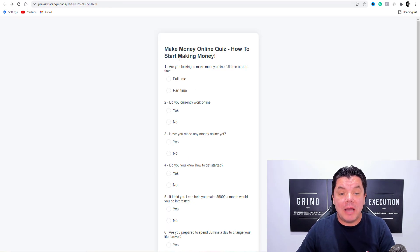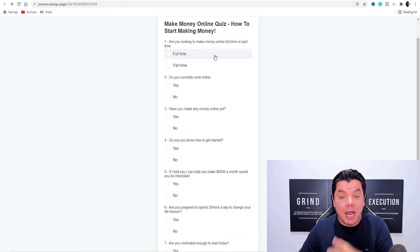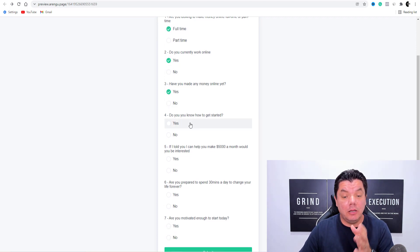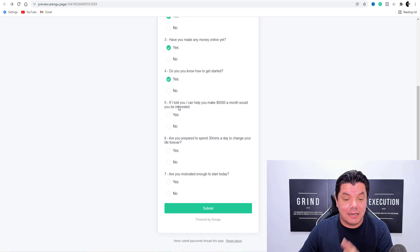The same applies in the make money online niche. Take a look at this. Are you looking to make money online full-time or part-time? Do you currently work online? Have you made any money online? Do you know how to get started, et cetera?